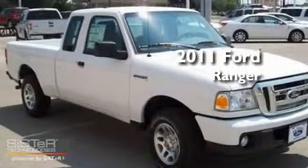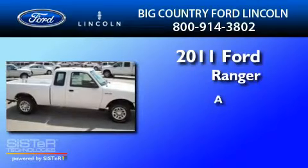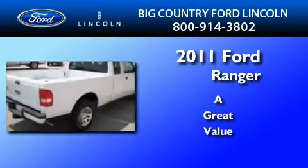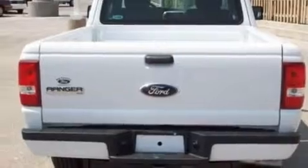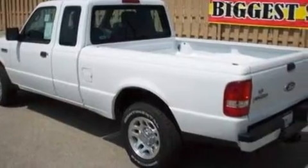This is a brand new 2011 Ford Ranger. Its top features include four well-positioned speakers, a CD player, a double wishbone independent front suspension, a trailer hitch receiver, and an engine immobilizer theft deterrent system.